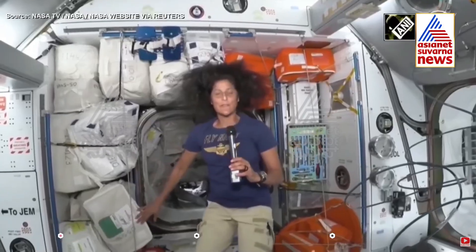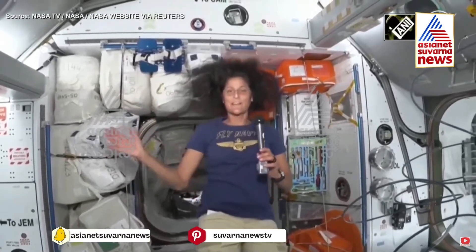Thank you so much for paying attention and being with us. Butch and I are again so honored to be part of this crew.